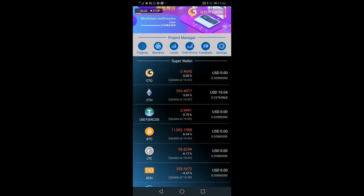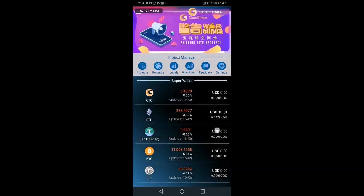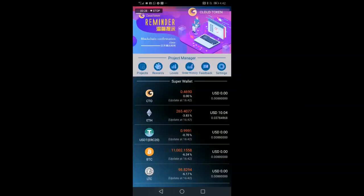For the final step — step three in this short three-step video series — the Ethereum has literally landed in my wallet in less than five minutes. You can see there's ten dollars worth of Ethereum. We go to the transaction history and there it is: we received 0.03 Ethereum, which is ten dollars.